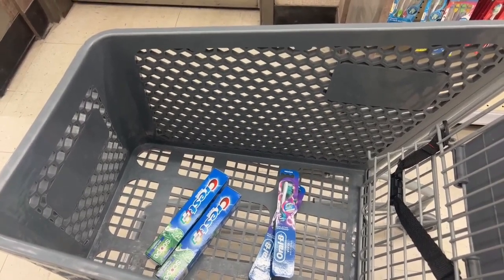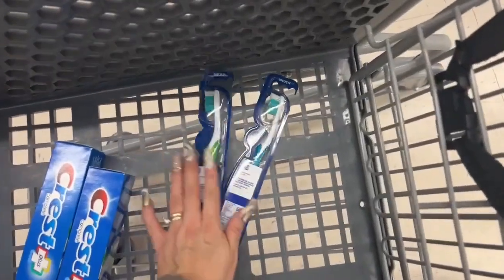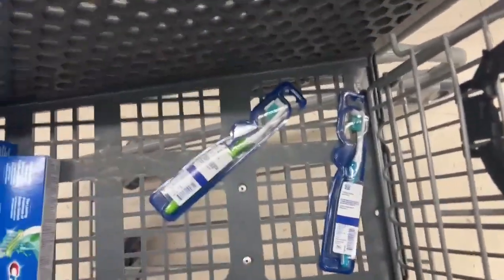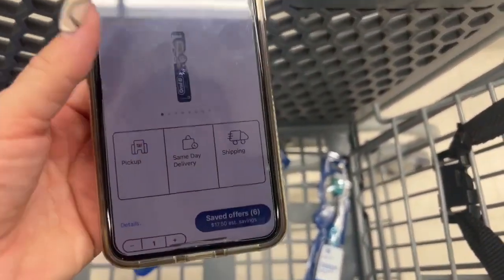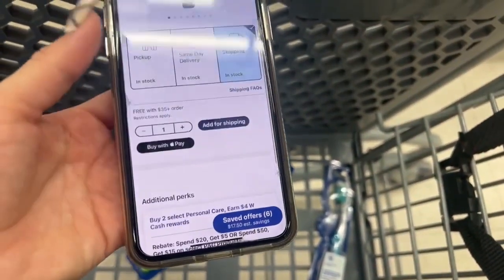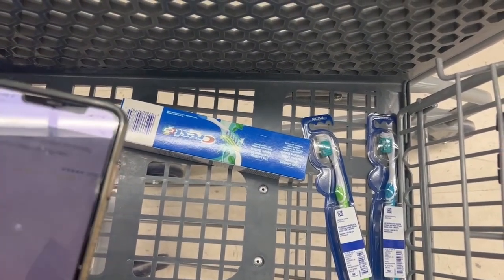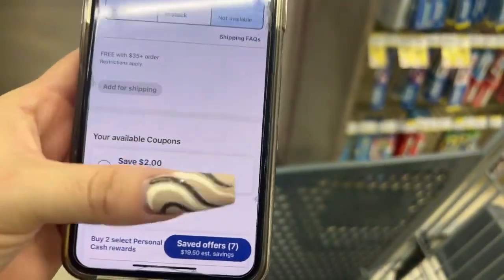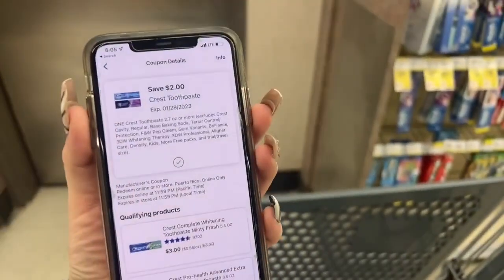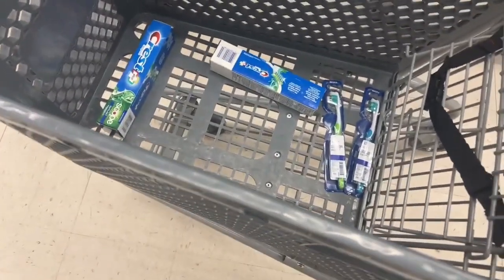Okay, here we go. We have the toothbrushes — let's scan them. I don't have a coupon for the toothbrushes. Now for the toothpaste — yes, I do have a two-dollar coupon for the toothpaste. So no coupon for toothbrushes, but a two-dollar coupon for the toothpaste.